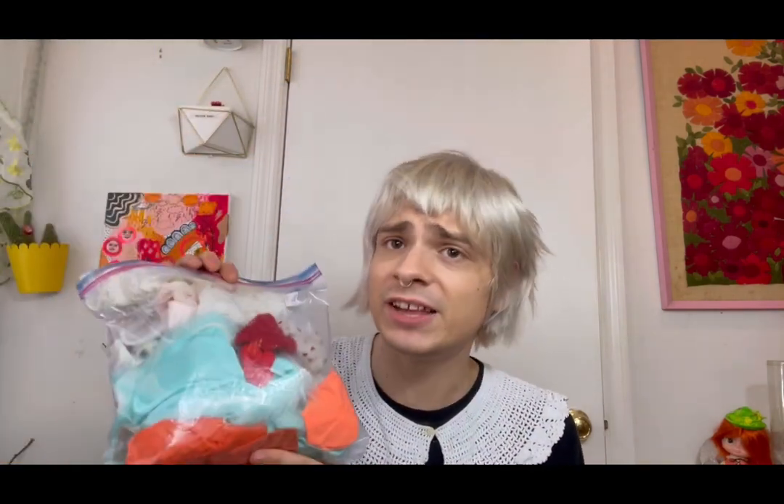I got a bunch of doll clothes — mostly 70s Barbies — and also a pretty decent sized bag of 60s Barbie shoes, which I'm so excited about. I'm always in need of old 60s Barbie shoes because they just get lost or dolls don't come with them when you find them. I think this whole bag was like $4. I do lots of custom dolls so I always need clothes. I like to personally alter preexisting clothes; it makes my life a little bit easier. I got a big bag of doll clothes for like $4 or $5.